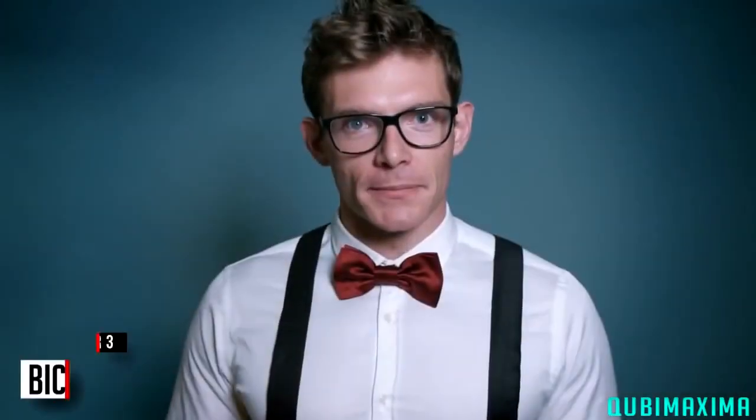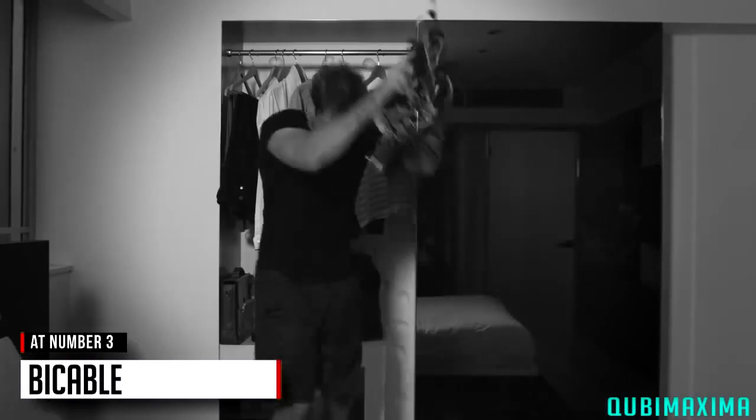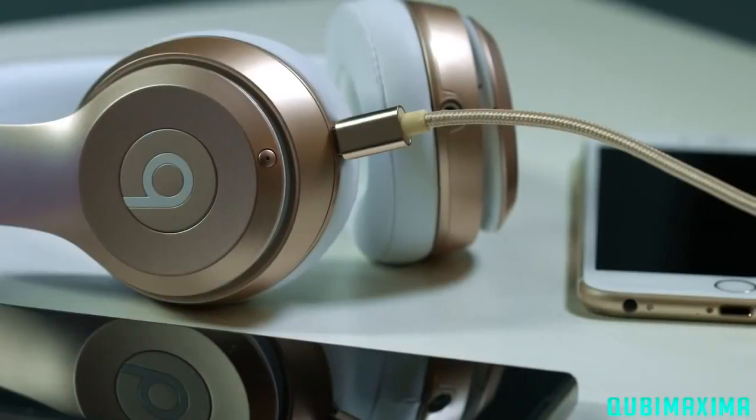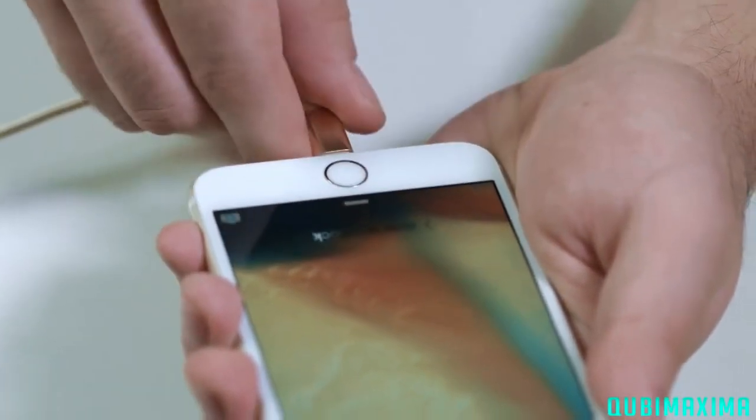This used to be me. Then I discovered the Bi-Cable — the cable that swings both ways. The Bi-Cable is a life-changing new charging cable that streamlines your life by allowing you to charge all of your devices with just the one cable.